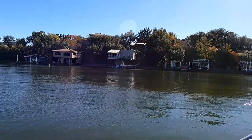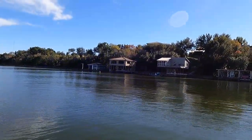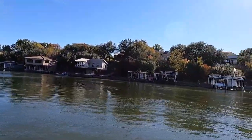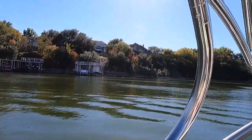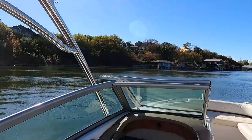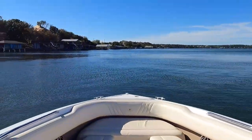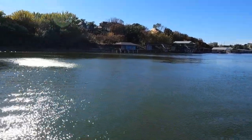Here are some guys out fishing. Today is November 6th and it's 80 degrees — an absolutely beautiful day. We've got a little bit of wind, probably 15 miles an hour or so, but it's a fantastic day to be on the boat with my captain.